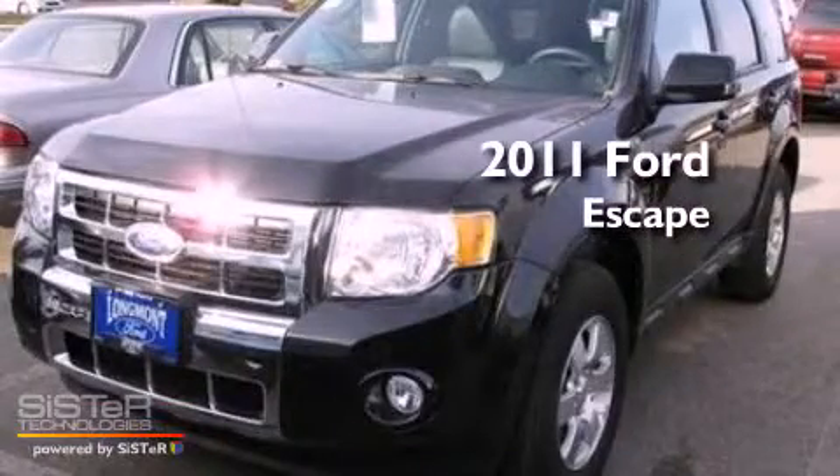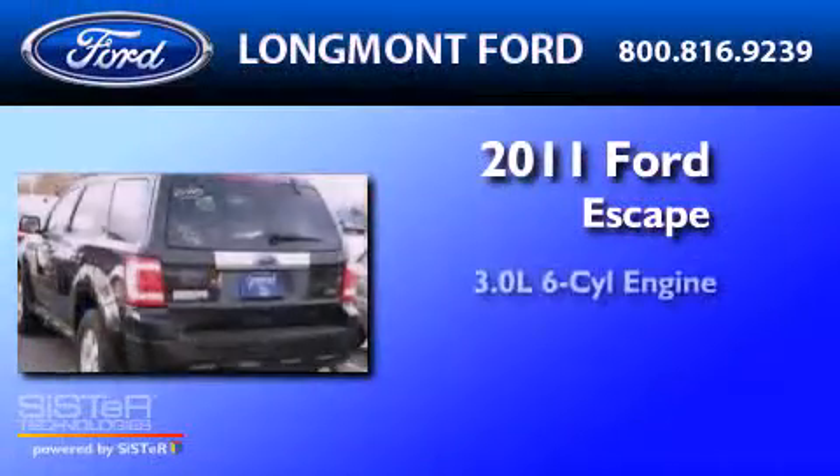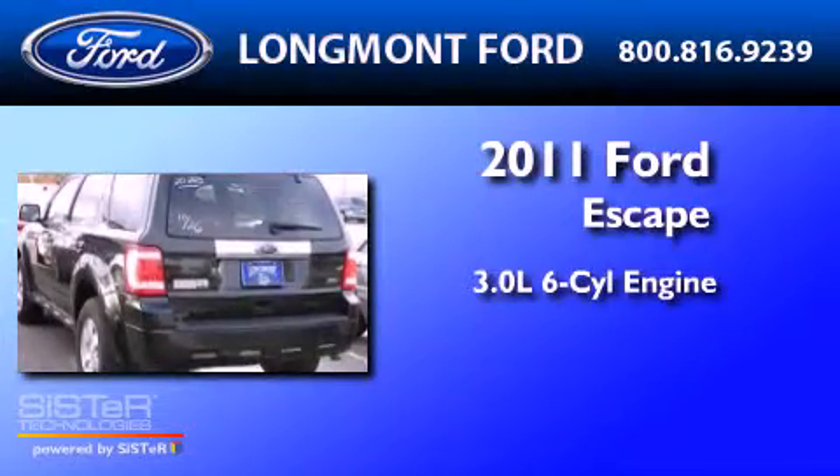This is a 2011 Ford Escape. It features a 3.0-liter, six-cylinder engine, a six-speed automatic transmission, and four-wheel drive.